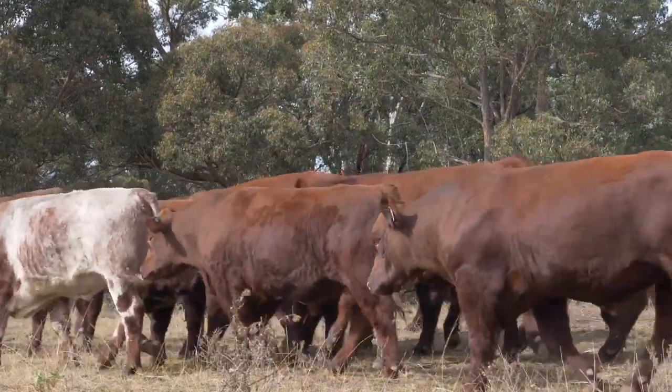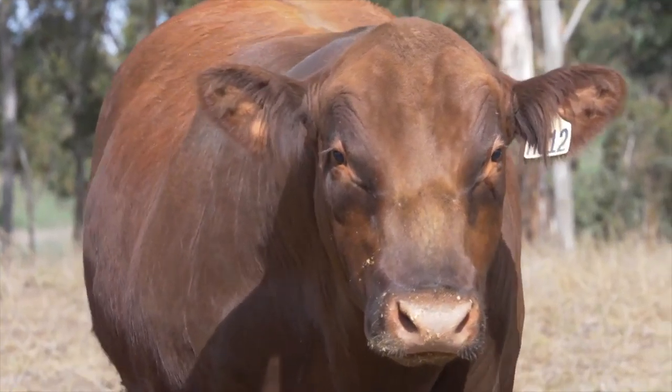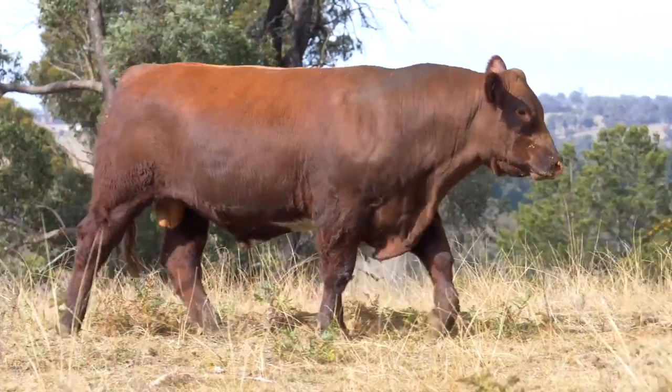We're targeting that MSA market and we're finding those markets where they need a little bit more growth, a little bit bigger, but they want to keep the carcass quality — they want to keep the fat cover and the IMF — and the Shorthorns do that really well.